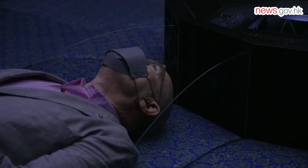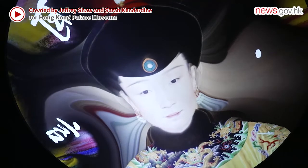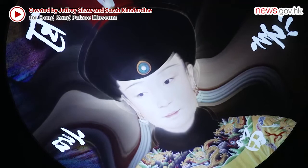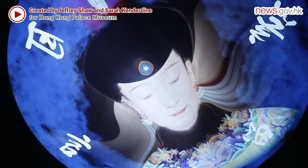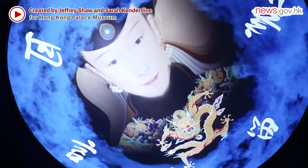Artists Geoffrey Shaw and Sarah Kenderdyne present the Emperor's poem, Dream, through their multimedia exhibit. Devastated by the death of Empress Xiao Xianqun, the Emperor composed more than a hundred poems dedicated to his wife. Dream is one of them.